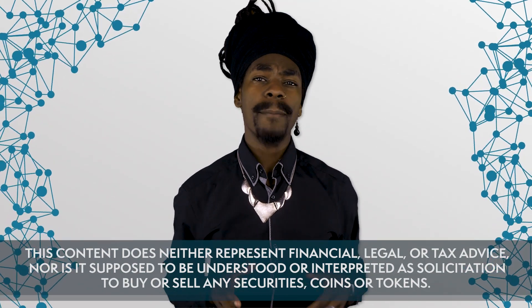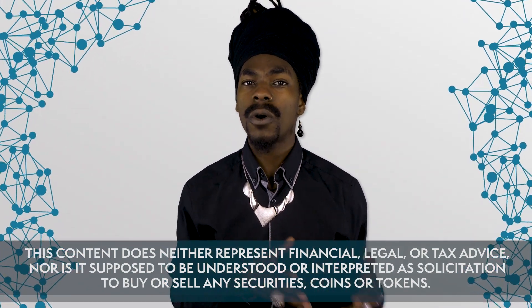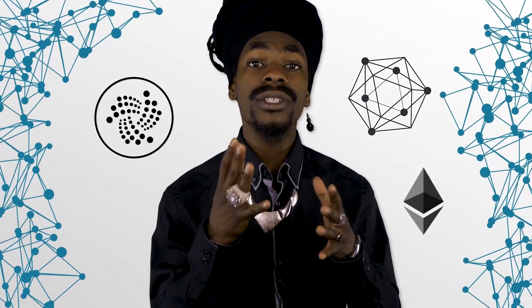The most promising applications of DLTs are of course expected to be Internet of Things and Industry 4.0. In this video, I want to give you an overview of three distributed ledger technologies suitable for applications in the IoT and manufacturing sector, namely Ethereum, Hyperledger Fabric, and IOTA, and to show you a few cases that are already under development.